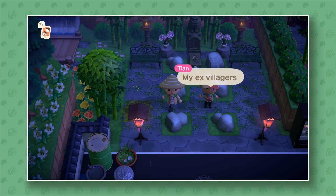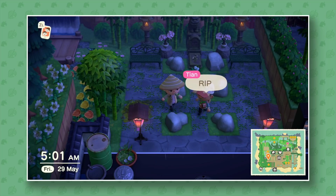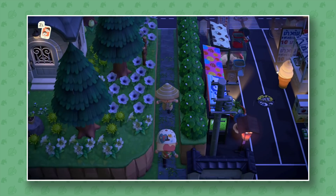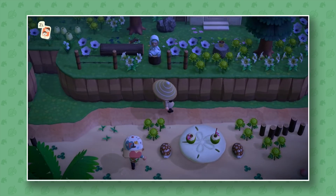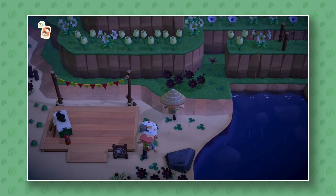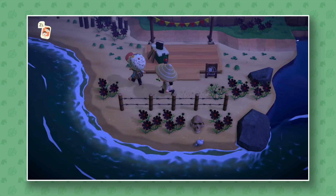He's also got a little graveyard — and his rocks here too. My ex-villagers! Apparently they die when they're not on his island, so it's quite sad. And he's got the campsite down here. Who died there? What a shame for that person.